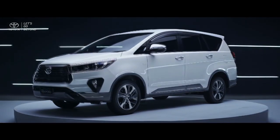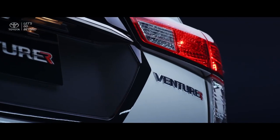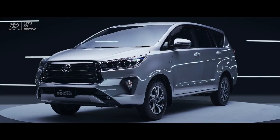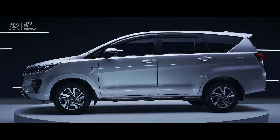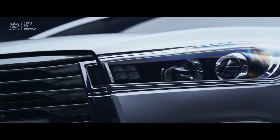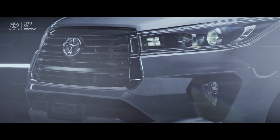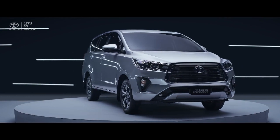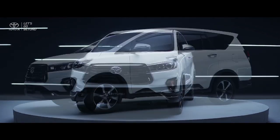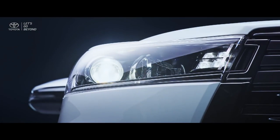The new Kijang Innova and Venturer are made to strengthen its DNA as a seven-seater MPV that produces peace of mind, by adding new luxury grades, healthy features, and refreshments on the design to accompany you and your family with unrivaled comfort. The new Kijang Innova luxury grades are made to bring a prestige yet confident image on the road, while the new Venturer is crafted to produce tough looks but still create a luxurious feeling of a premium MPV.